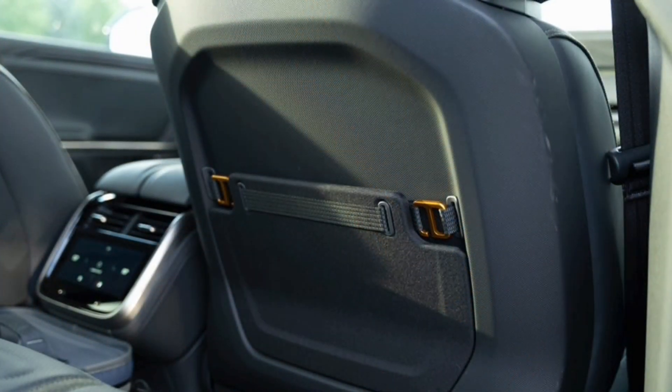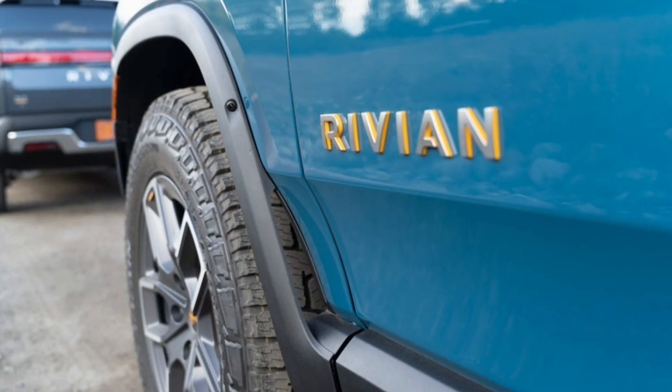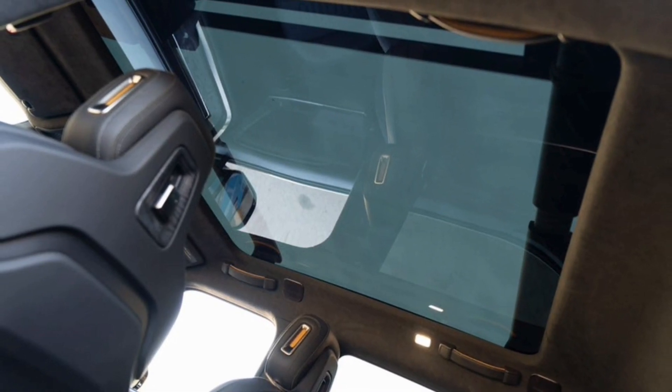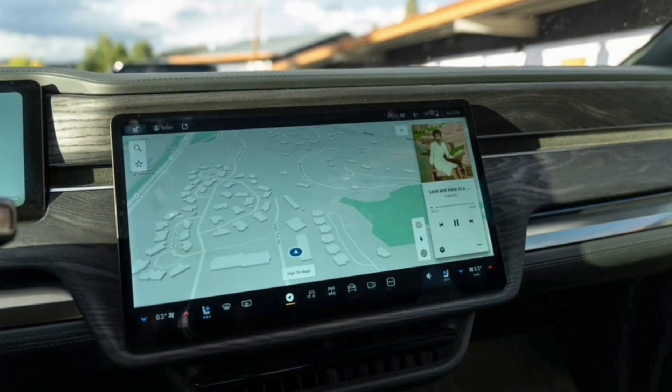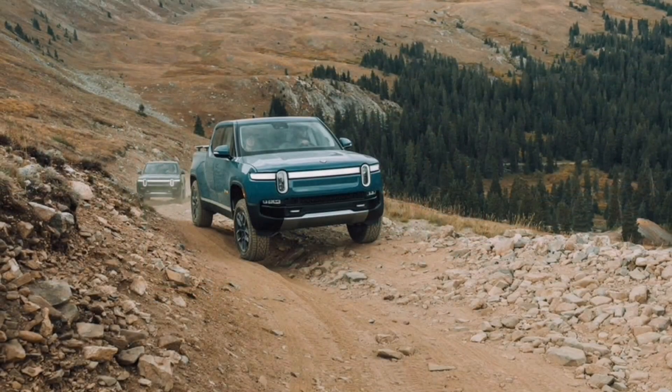The R1T-only max pack, coming in 2023 for the quad-motor model and 2024 for the dual-motor, will offer over 400 miles for both motor setups. Aside from the motor and battery setups, it seems that the new variants are identical to the existing models in terms of styling and features.